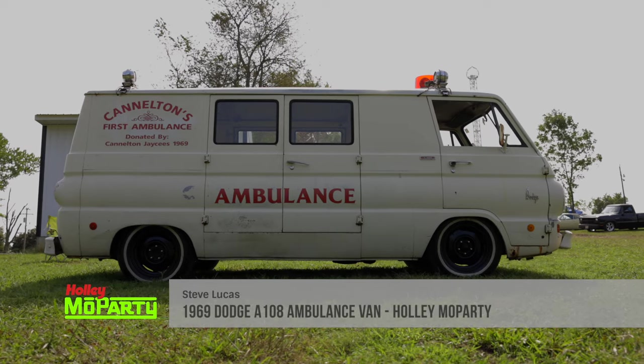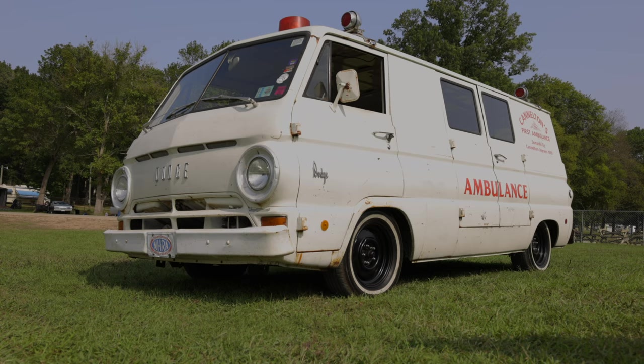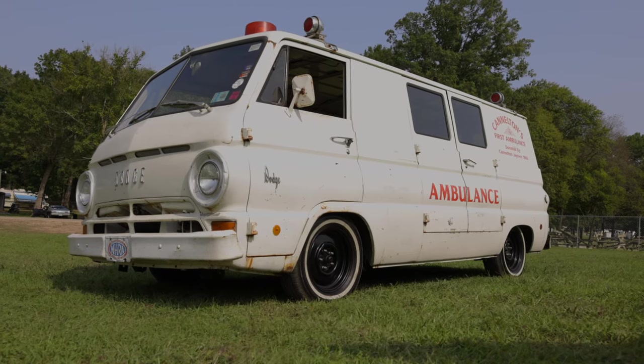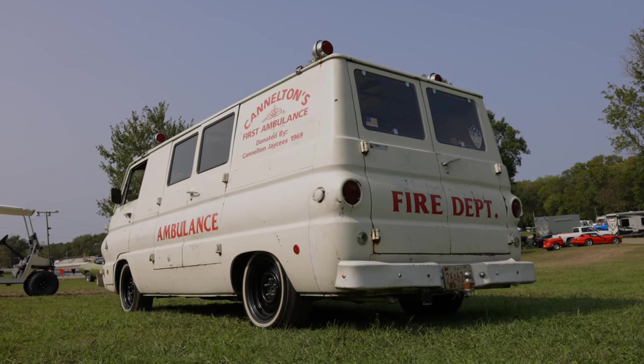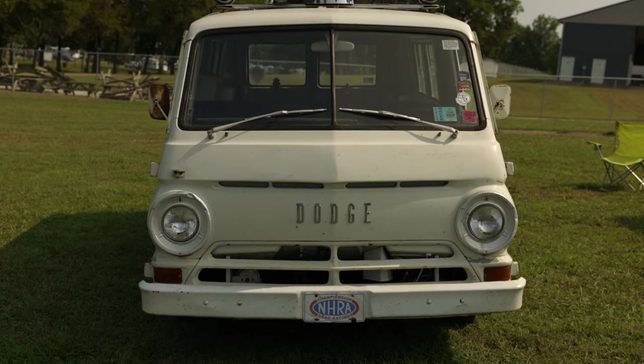Steve Lucas, Hardensburg, Kentucky. It was actually bought new as an ambulance in Candleton, Kentucky. I think it was donated to the city in '69. It's a '69 model and they actually had it up until roughly around '07-'08 and they had a city auction.